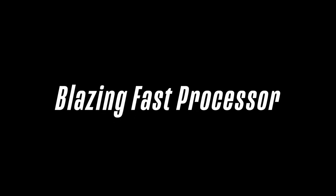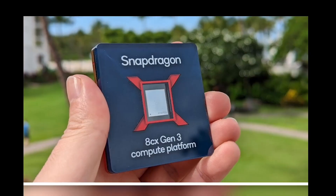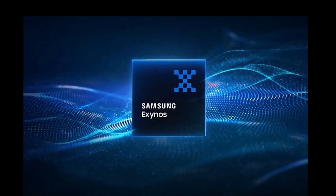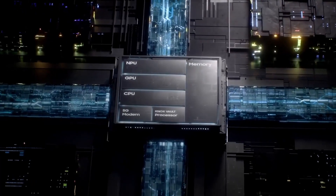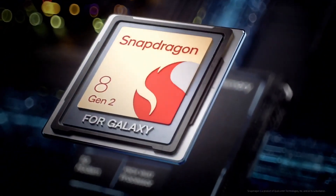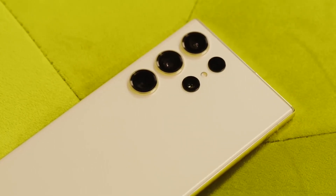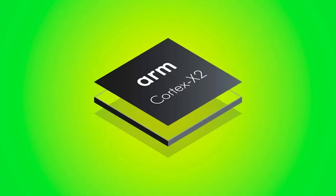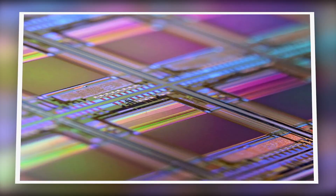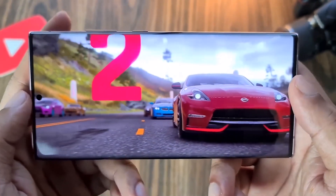1. Blazing Fast Processor. The S24 Ultra is rumored to feature either Qualcomm's upcoming Snapdragon 8 Gen 3 chip or Samsung's own Exynos 2400 processor depending on region. Both are expected to use advanced 4-nanometer manufacturing for improved efficiency and performance. They will likely utilize ARM's new Cortex-X3 CPU core design, offering significant gains over the X2 cores in current chips. The GPU is also expected to get a major bump, potentially around 50% faster graphics, with the chipset pushing CPU speeds over 3 GHz.